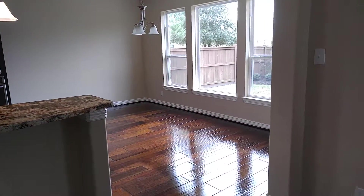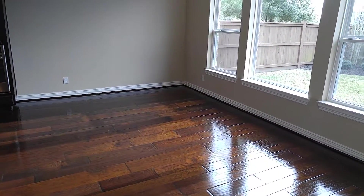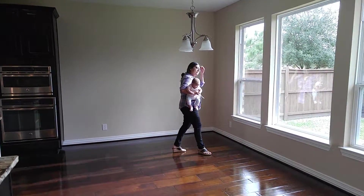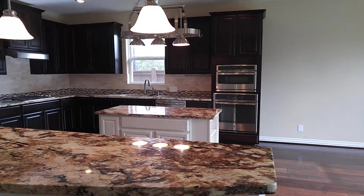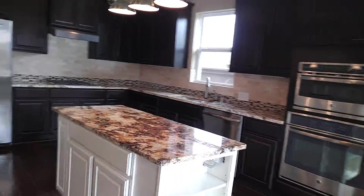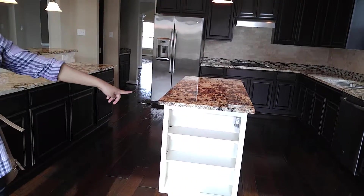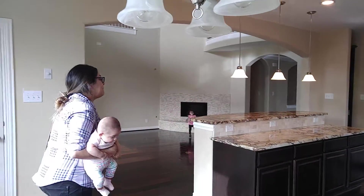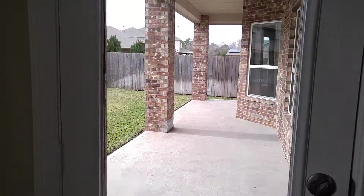Are you sure? Because this whole house feels different, like it's a few feet short. Or maybe it's because I only walked it one time. Even this patio doesn't look like it's the same length.